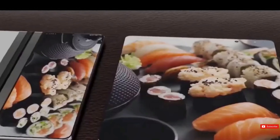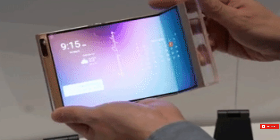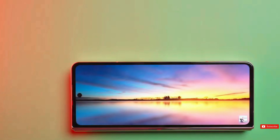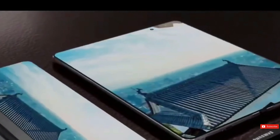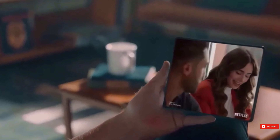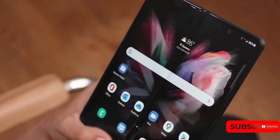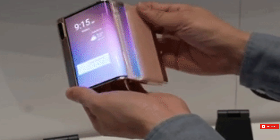Meanwhile, the Flex In-N-Out smartphone has a unique feature — it can be folded completely in half in the opposite direction, in addition to the typical clamshell folding mechanism. While it's unclear why such flexibility is necessary, the concept is certainly intriguing. Even when folded, a portion of the interior screen remains visible, displaying important information in a summarized form.